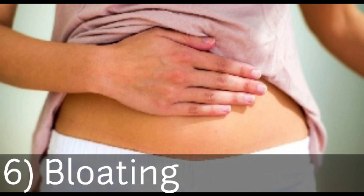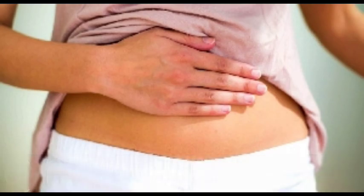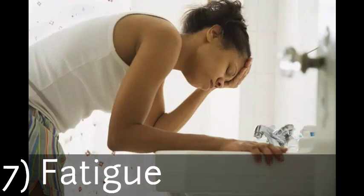Six: bloating. During pregnancy, your digestive system slows down due to hormonal changes, so you may experience bloating, constipation, or gas. Seven: fatigue. You may begin to feel weak just a few days after conception, even before you miss your menstrual period. Fatigue is very common during the first month of pregnancy as a result of hormonal changes, low blood pressure, and low blood sugar. Always make time to rest.